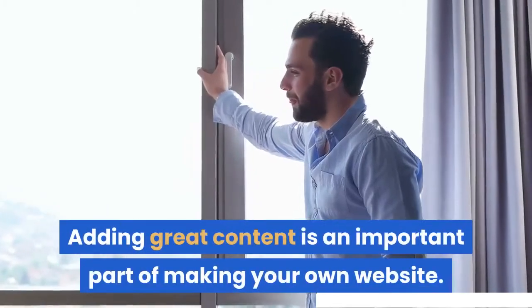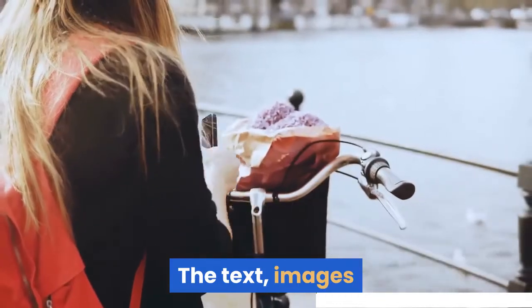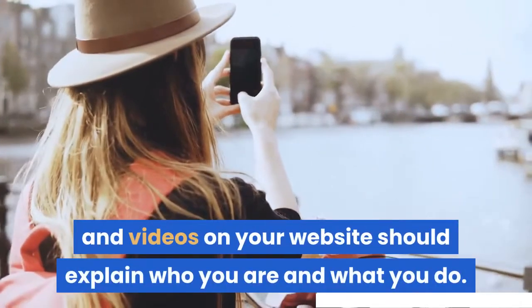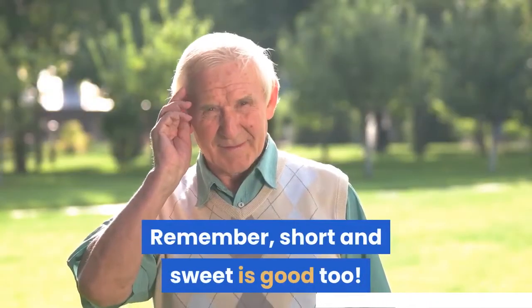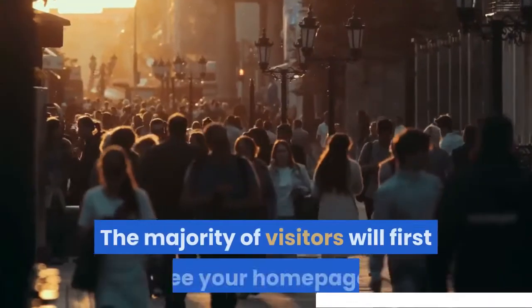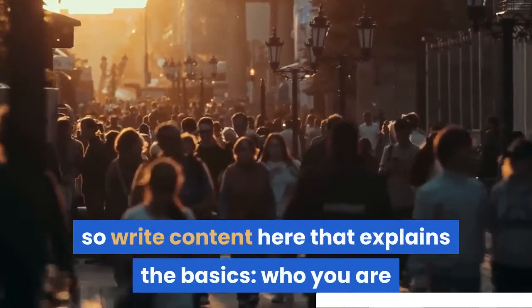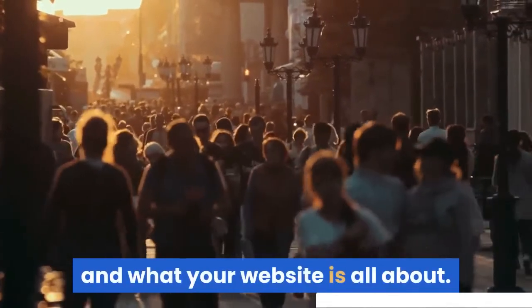Adding great content is an important part of making your own website. The text, images and videos on your website should explain who you are and what you do. Be clear and don't be afraid to show a little personality — short and sweet is good too. The majority of visitors will first see your home page, so write content here that explains the basics: who you are and what your website is all about.